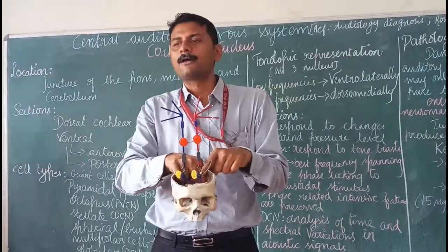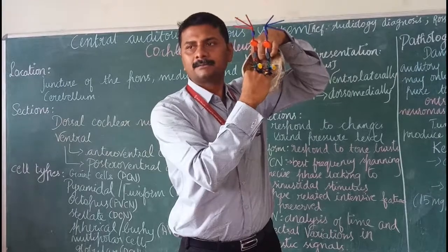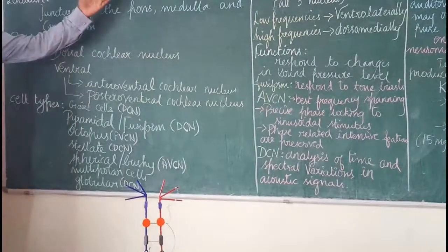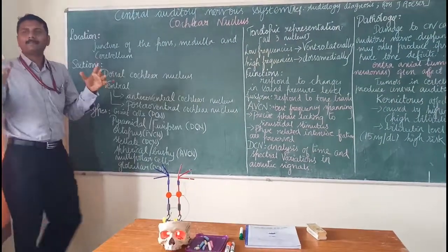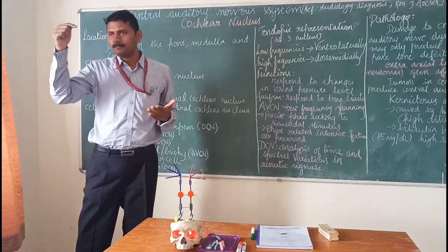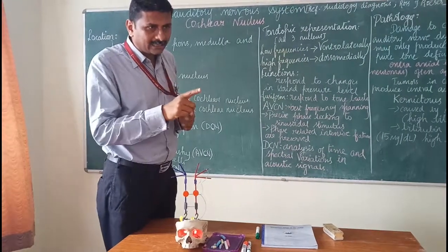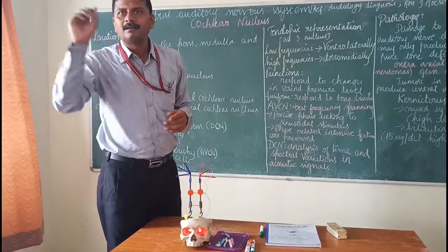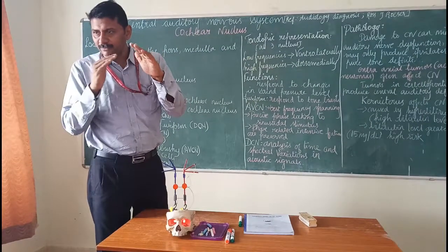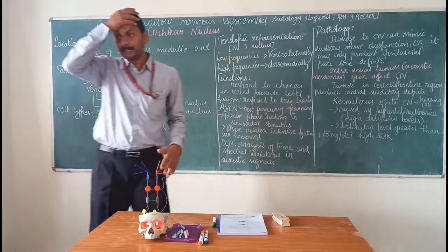Today we are going to discuss the cochlear nucleus, which is the first relay station in the central auditory pathway. The cochlear nucleus is located at the pontomedullary junction — just as the auditory nerve exits the internal auditory meatus, it joins the cochlear nucleus at the junction of the pons and the medulla, known as the pontomedullary junction.